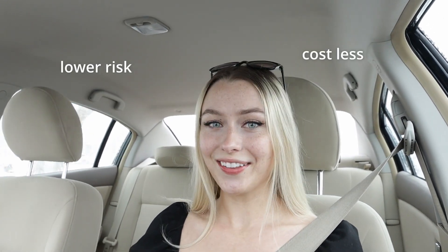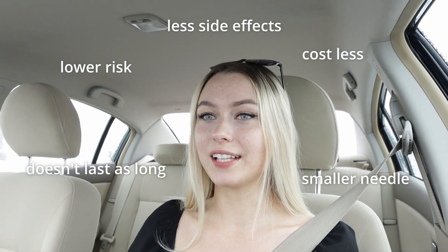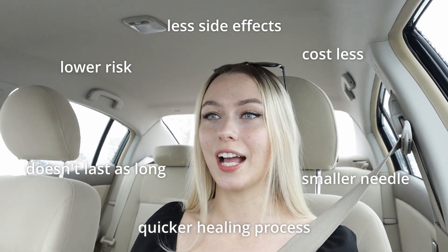A lot of people get lip flips before they go to like lip injections. Lip flips are just lower risk, they cost a lot less, they don't last as long, it's like a smaller needle, there's not as many side effects, and not as much downtime. My appointment's in one minute and I'm still driving. We are parked — let's go get our lip flip.